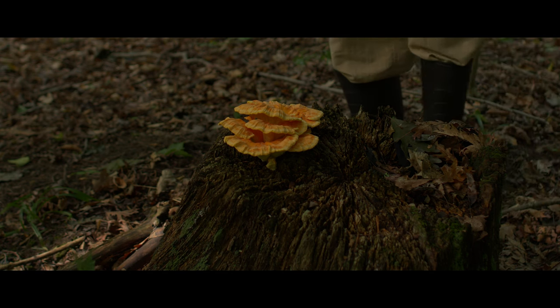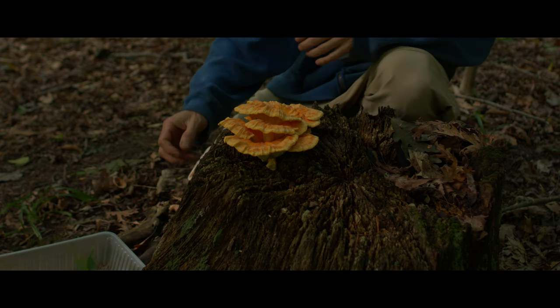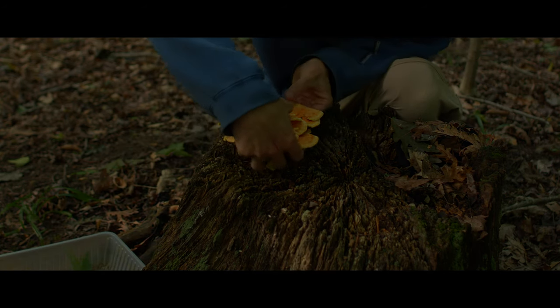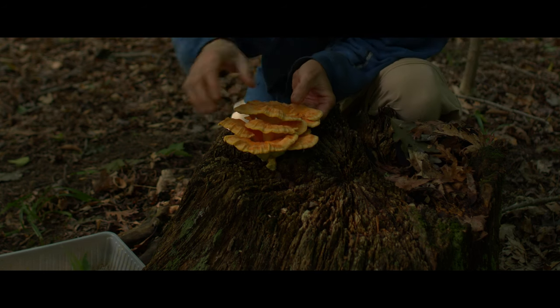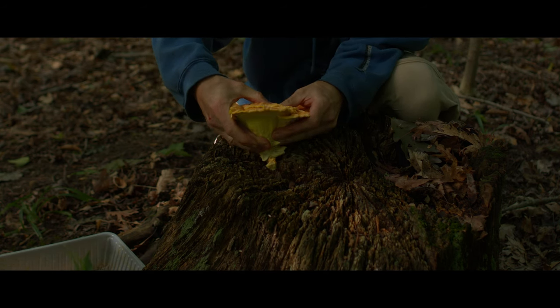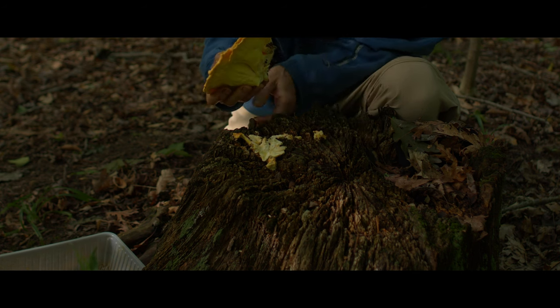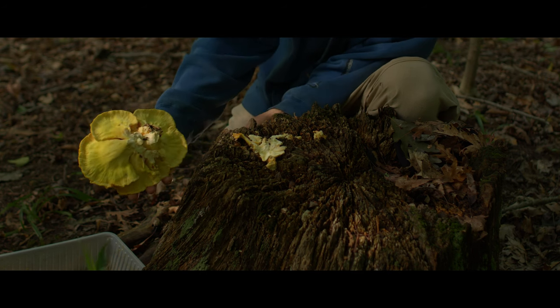Let's take a closer look at the chicken-of-the-woods. I checked this stump only three days ago, and there was no sign yet. Such a young specimen may be relatively free of insects, making it an even more exciting find. It is proving more difficult than usual to pull from the stump, another hopeful indication of being free of insect damage, which weakens the stem of mushrooms from their internal excavation.